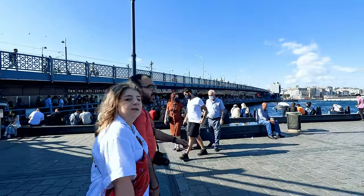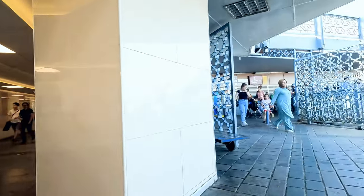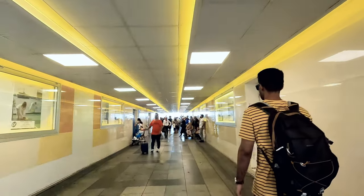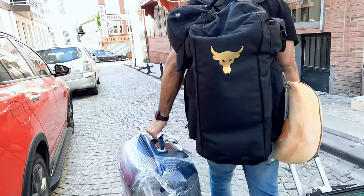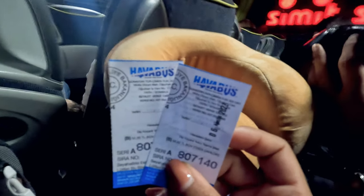Now you've got your visa sorted and your currency exchanged. You're going to land in Istanbul — most flights take you there because it's the biggest airport in the country. Once you're at Istanbul airport and need to get to your hotel, the cheaper option is the Havaist bus, which costs only 87 liras and drops you near Taksim or Sultanahmet. They run 24 hours a day every 15 minutes.